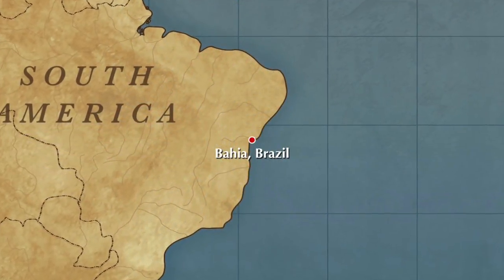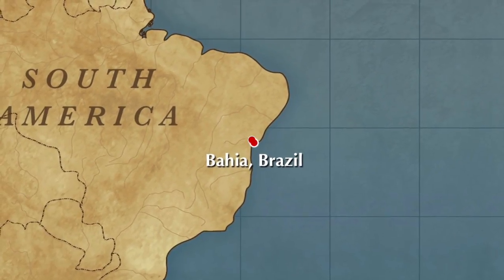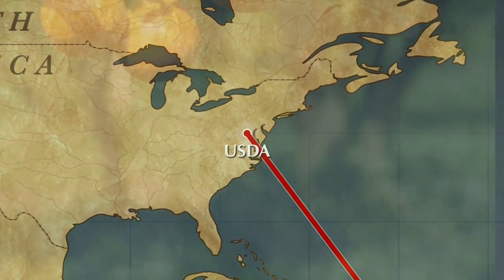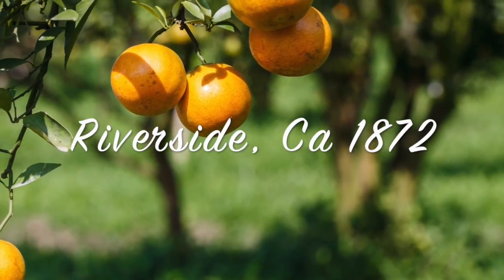As the story goes, the original navel tree was discovered by a missionary in the 1800s in Bahia, Brazil. Intrigued by the second baby orange inside the fruit, trees were sent to the USDA in Washington. Shortly after, starter trees were planted in a riverside colony in California around 1872.